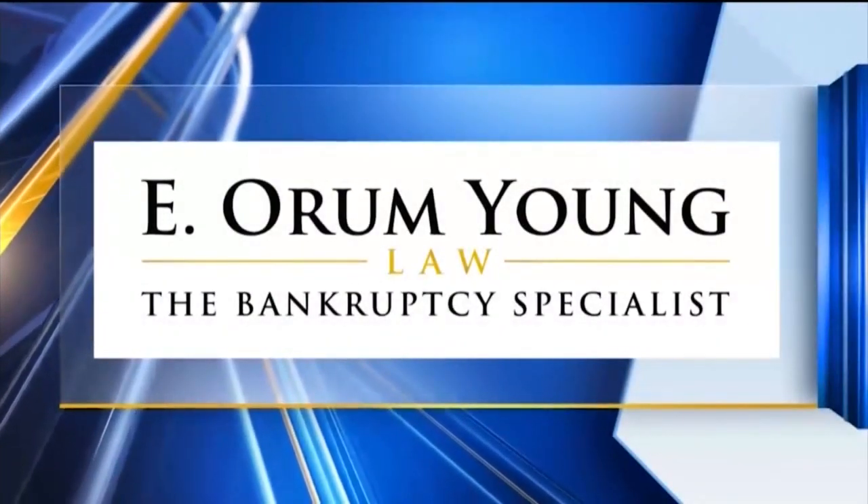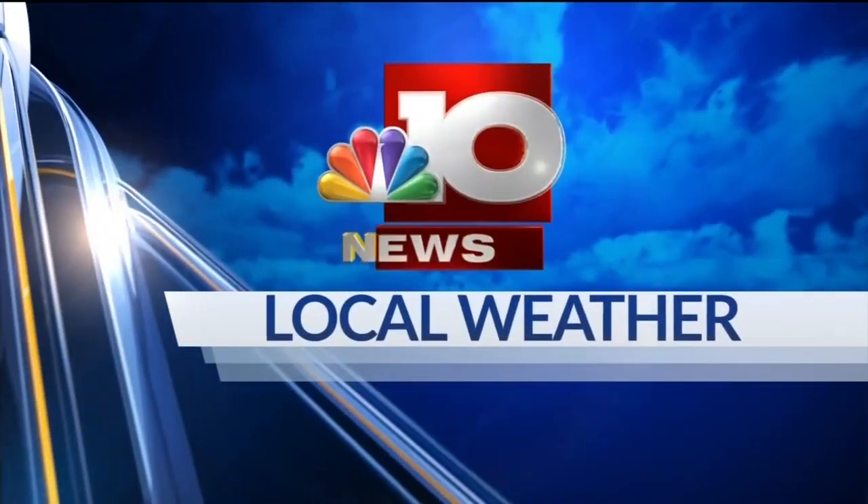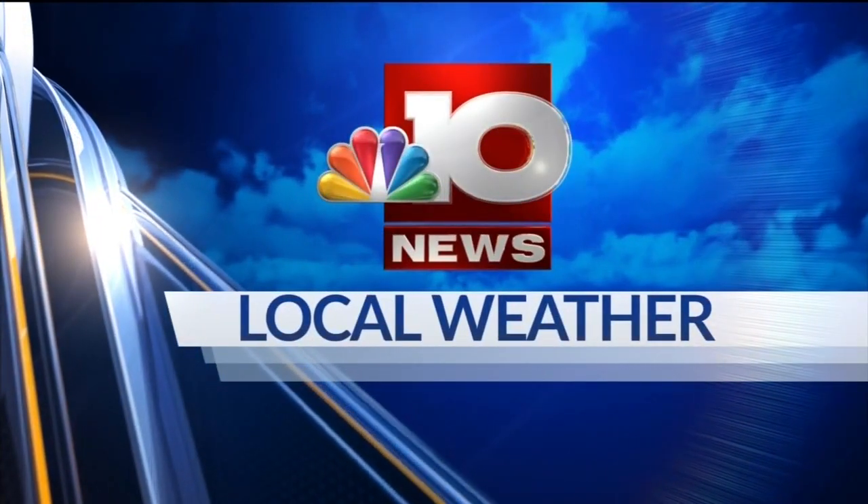Live StormTracker Doppler Radar, sponsored by bankruptcy attorney E. Orem Young. Now, your local weather with meteorologist Brian Briggs.